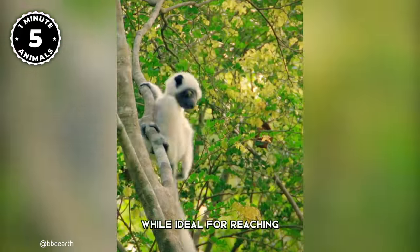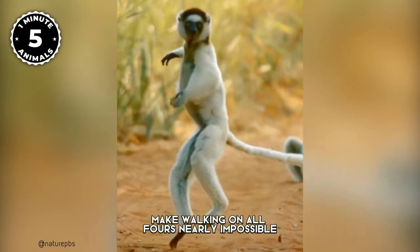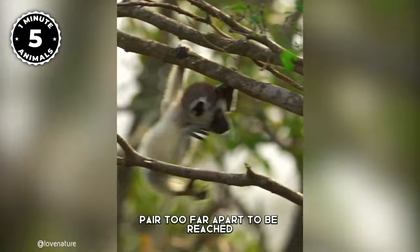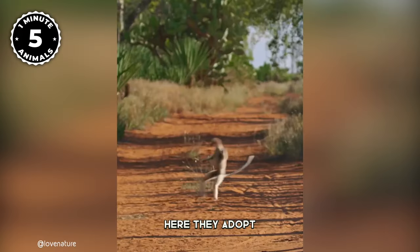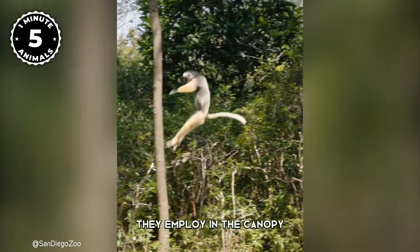However, their short arms, while ideal for reaching from branch to branch, make walking on all fours nearly impossible. When the distance between trees is too far apart to be reached, they descend to the ground, where they adopt a unique two-legged hopping, mirroring the sideways leaps they employ in the canopy.